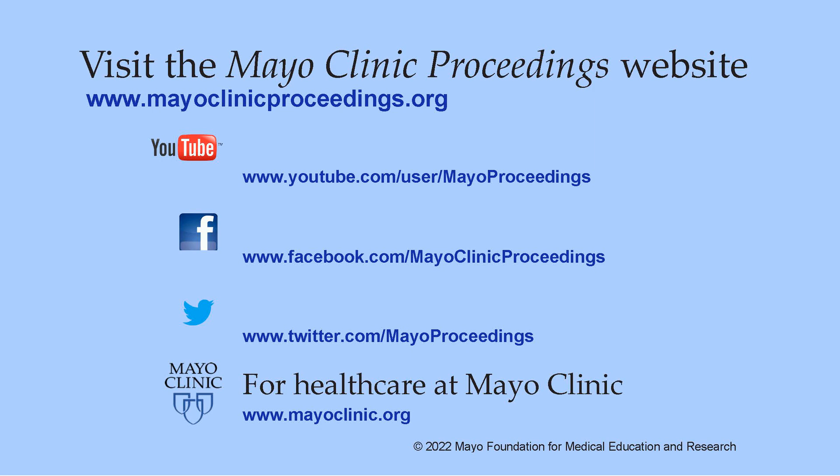If you are interested in more information about us, our homepage is www.mayoclinicproceedings.org, where you'll find access to our social media content such as additional videos on our YouTube channel, journal updates on Facebook, and you can also follow us on Twitter. More information about healthcare at Mayo Clinic is available at www.mayoclinic.org.